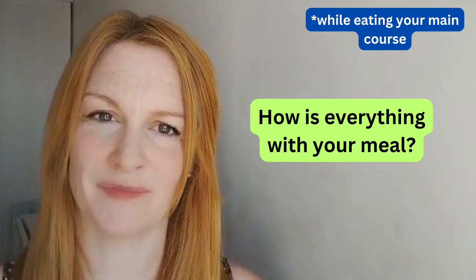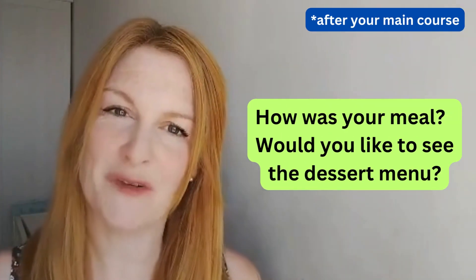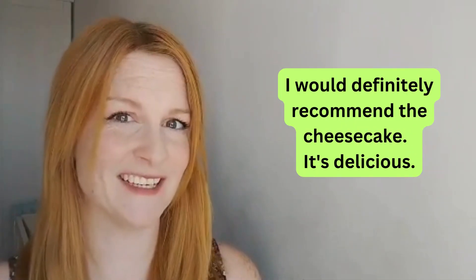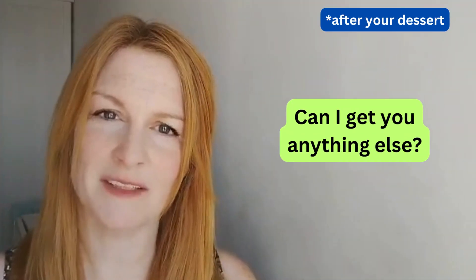How is everything with your meal? How was your meal? Would you like to see the dessert menu? I would definitely recommend the cheesecake — it's delicious. Can I get you anything else?